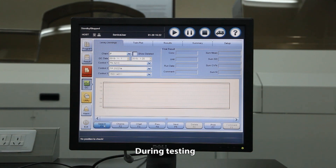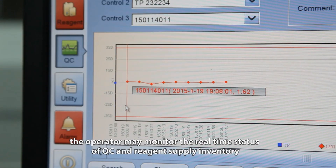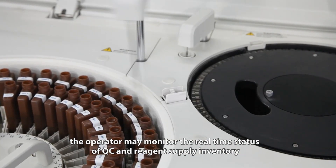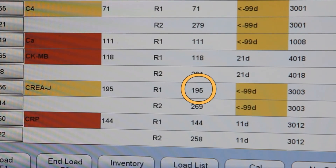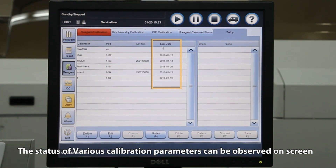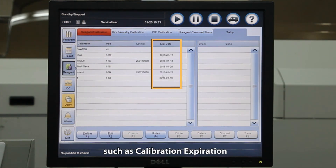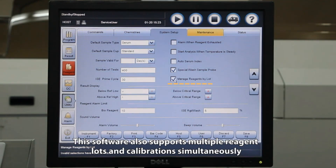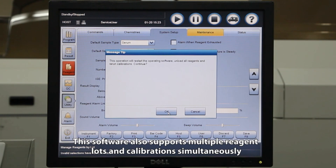During testing, the operator may monitor the real-time status of QC and reagent supply inventory. The status of various calibration parameters can be observed on screen, such as calibration expiration, calibration override, and extend calibration time. This software also supports multiple reagent lots and calibrations simultaneously.